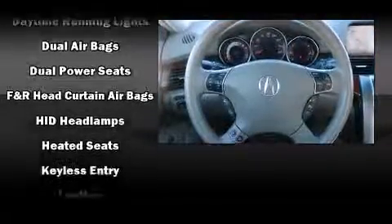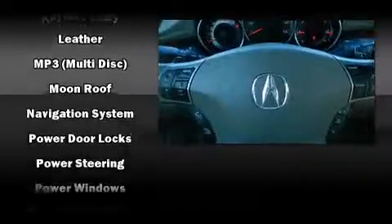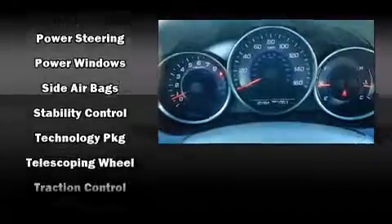Acura also prioritized safety and security by including dual front impact airbags with occupant sensing airbag, head curtain airbags, and four-wheel disc brakes with ABS.